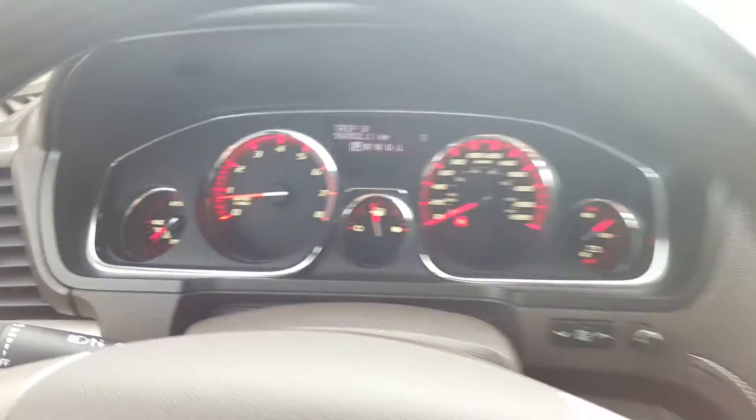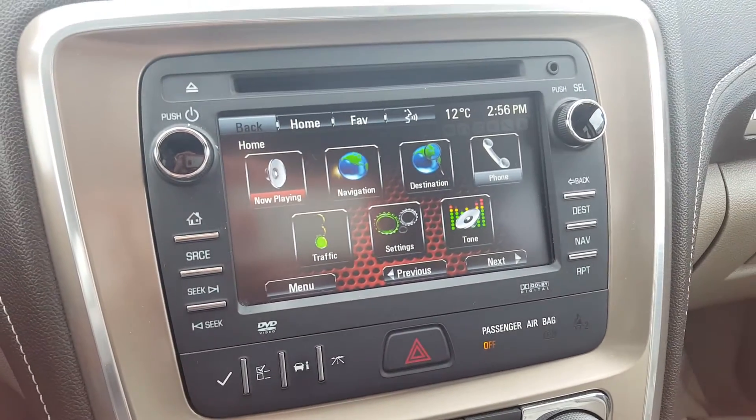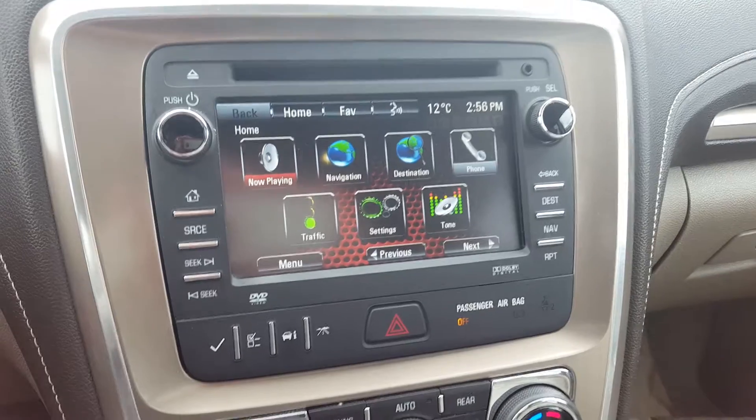It does have a compass as well. This has a GMC IntelliLink Entertainment System — a touch screen display with AM, FM and XM radio, CD player, backup camera, rear park assist, navigation, OnStar, Bluetooth capability and auxiliary input.